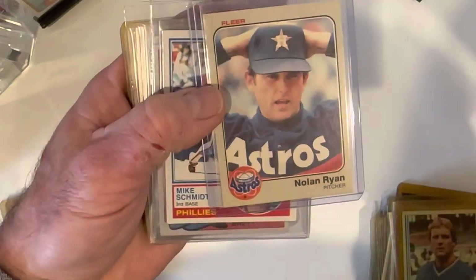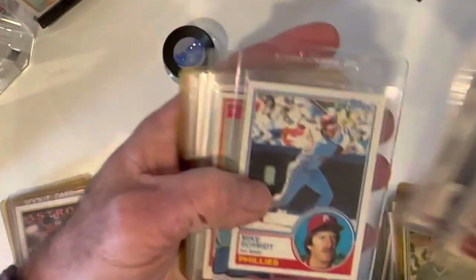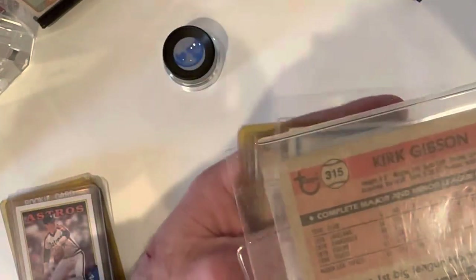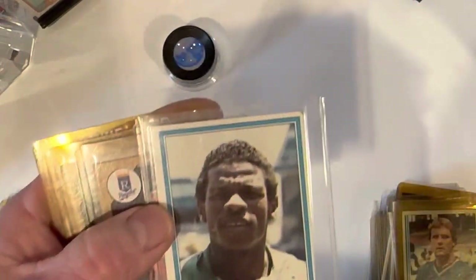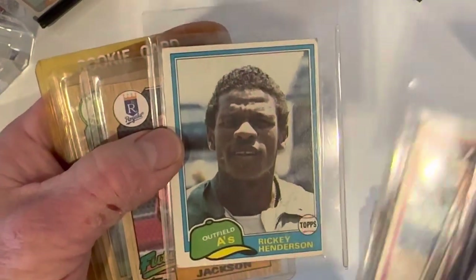'83 Fleer Ryan — these are actually pretty easy to find in good shape; this one's off-center just a touch but otherwise pretty good. '83 Schmidt, '81 Brett, '81 Gibson — I think that's a rookie card for Gibson, maybe the second year, I can't remember. '81 Henderson, which is a nice second year, but this one is a little dinged up, not in great shape, and the centering is also off quite a bit.